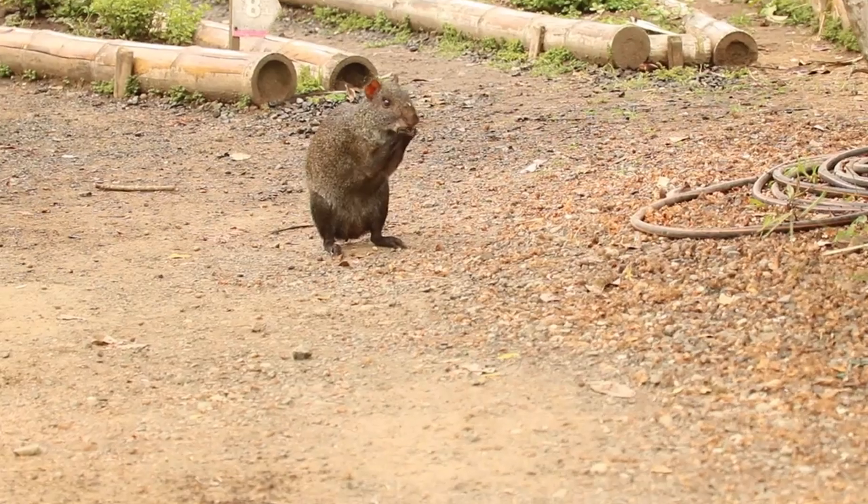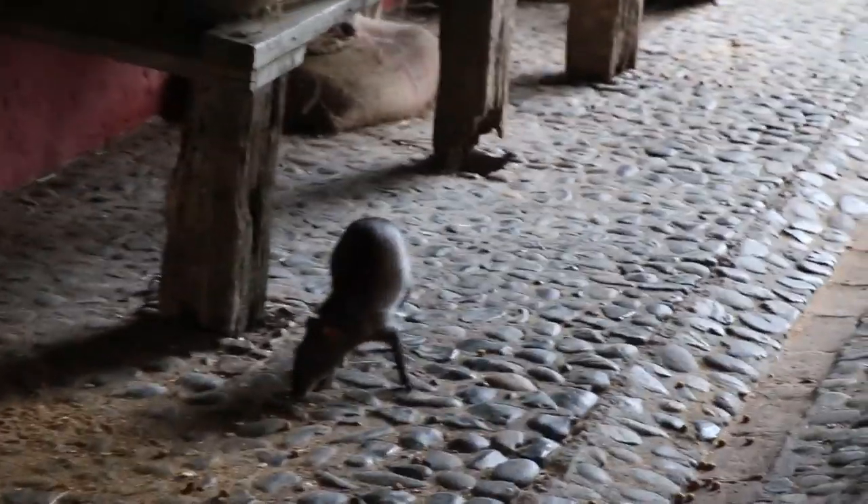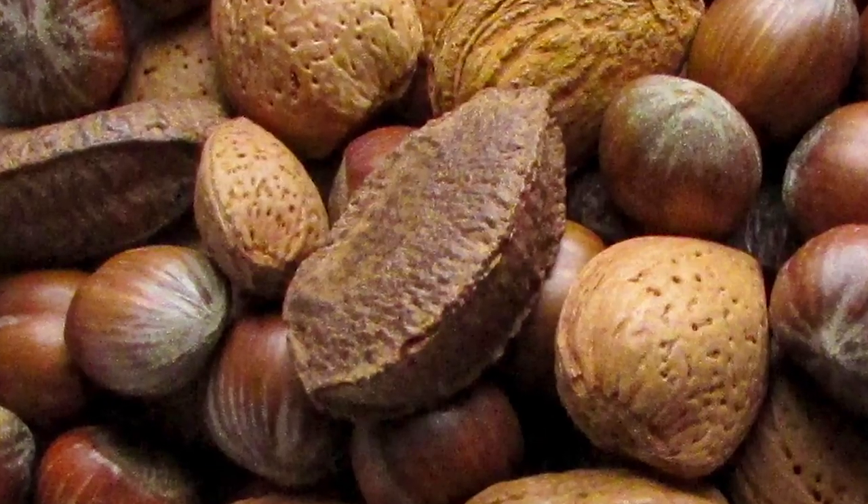They get to about 14 pounds, or a little more than six kilograms. Their colors range from medium brown to almost black. They eat fruit, leaves, and roots, and they're the only animal besides a parrot that can open a Brazil nut.